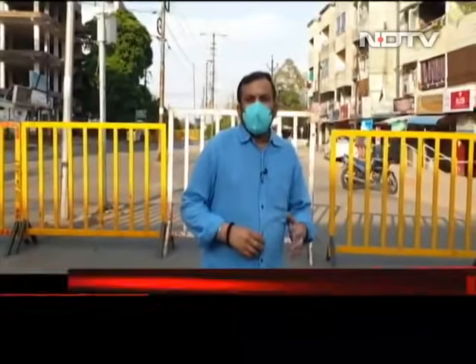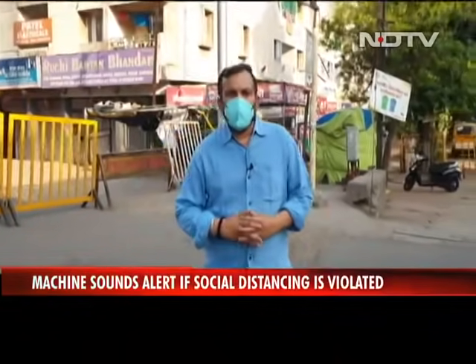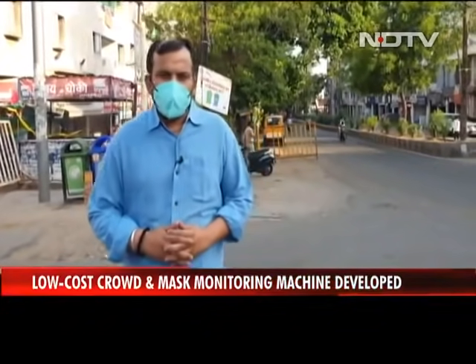This device can be deployed at various crowded places to ensure that basic safety norms are not violated during the COVID-19 pandemic. Reporting from Bhopal, with cameraperson Rizwan Khan and Uraag Dwari, for NDTV.